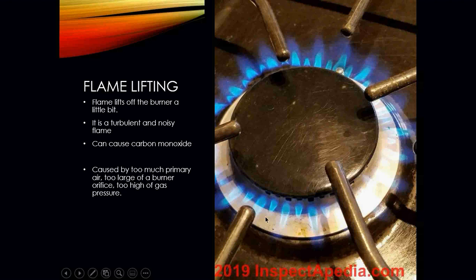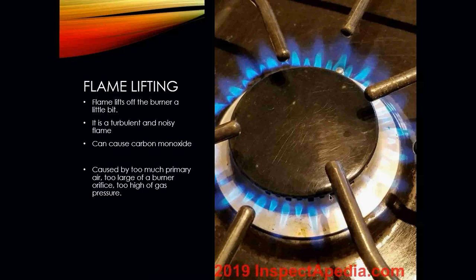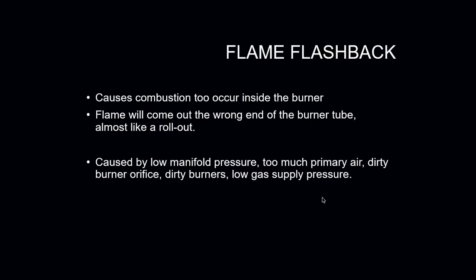Looking at the picture, you can see what flame lifting looks like — the flame does not appear to be sitting on the burner. When a gas furnace or even a gas stove lights off, the flame should be sitting right on the burner. If there's a visible gap between the burner and where you physically see the flame, that is flame lifting. It can be caused by too much primary air, an oversized burner orifice, or gas pressure that's too high.